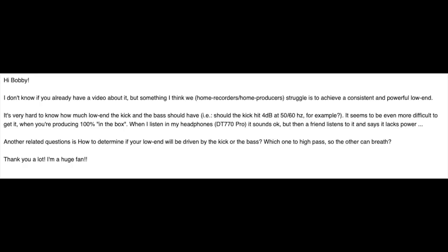Our first question comes from Rinaldo: "Hey Bobby. Something I think we home recordists and home producers struggle with is achieving a consistent and powerful low-end. It's very hard to know how much low-end the kick and bass should have. For example, should the kick hit 4 dB at 50 or 60 hertz? It seems even more difficult when producing 100% in the box. When I listen on headphones it sounds fine, but then a friend says it lacks power. Also, how do you determine if your low-end will be driven by your kick or bass — which one to high-pass and which one should breathe?"